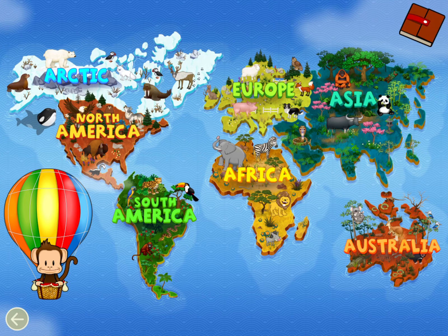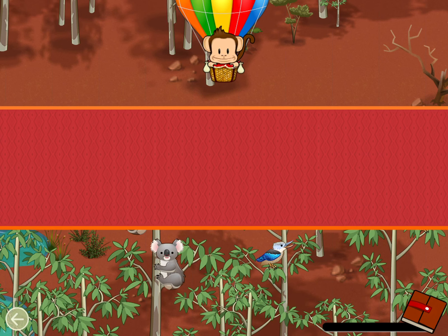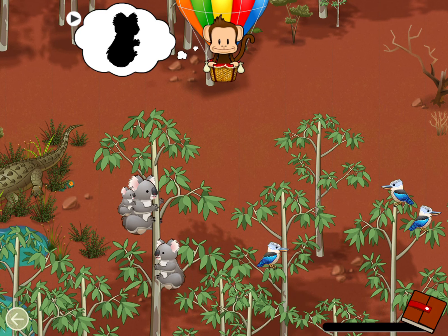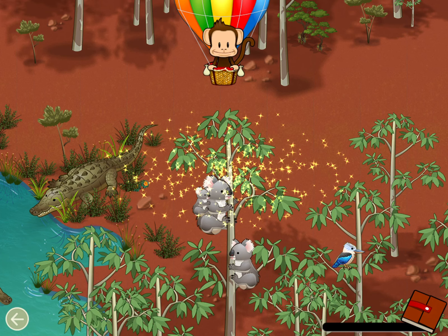Where should Milo go next? Australia! Let's go! Can you find the baby koala? Great job!